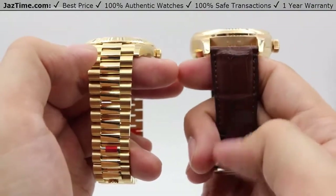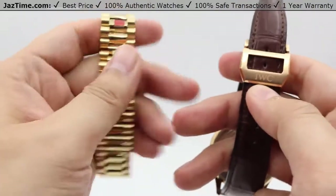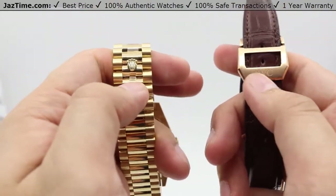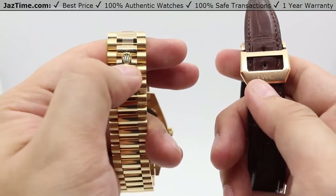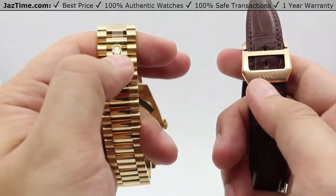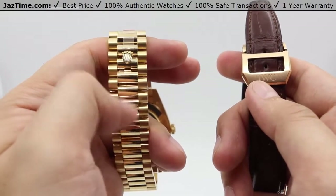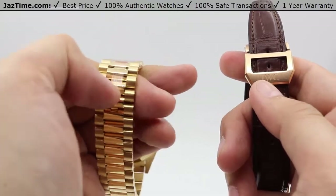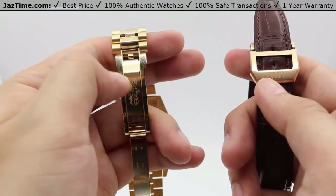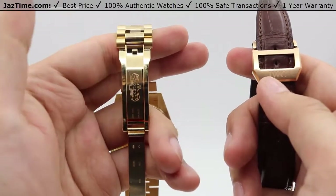The IWC has a simple brown alligator leather strap. For the clasps, they are different as well. The Rolex has a concealed folding crown clasp, which you open by locating the little Rolex logo and popping it open into this beautiful 18-karat yellow gold, high-polish clasp blades with the Rolex name embossed on there.